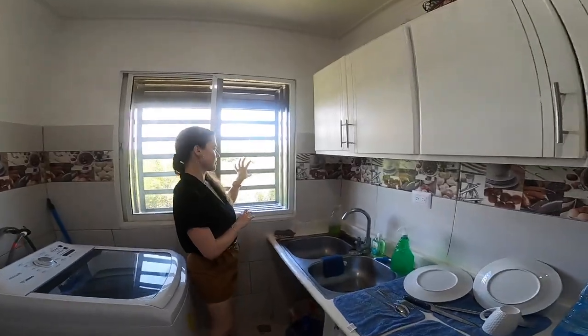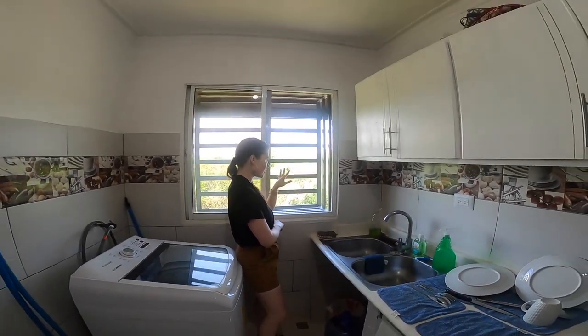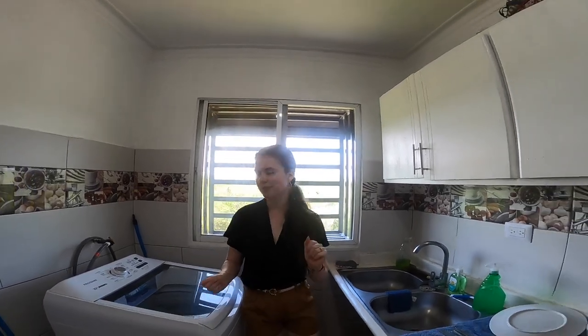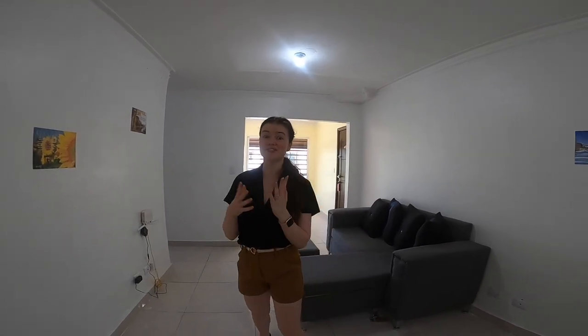All the windows have screens, which is really great. As you can see, we kind of live near a little patch of trees — like a forest area — so there's more wildlife, but the screens help prevent that from coming in. Heading back through the living room — another thing I want to mention: this is what I consider a minimalist apartment. We have everything we need, and since we might not be living here forever, we don't want to buy a bunch of stuff. It's calm and peaceful — not filled with junk.